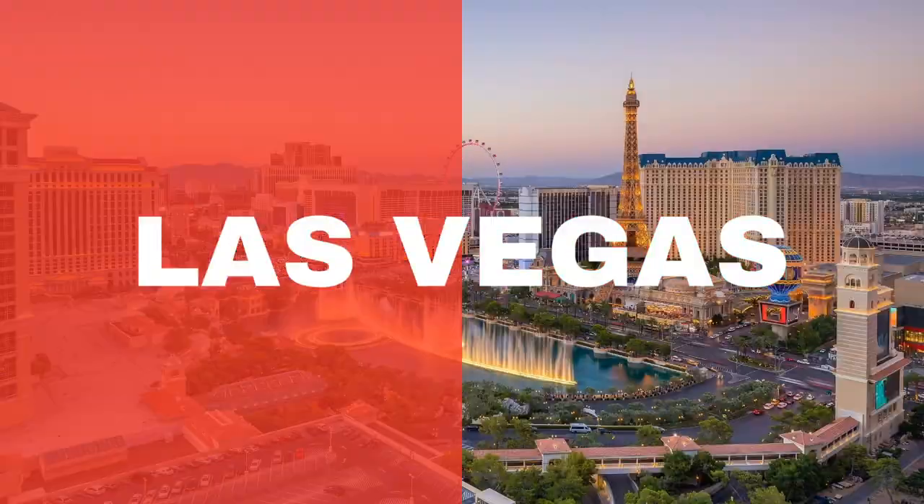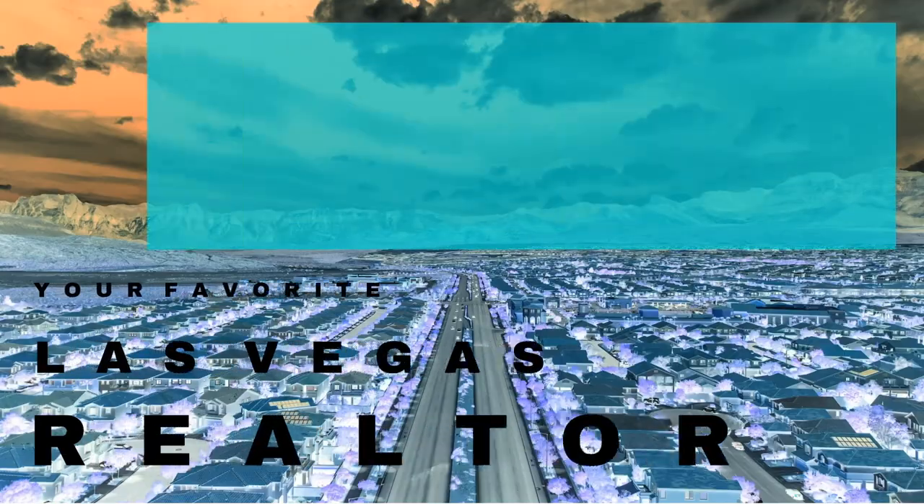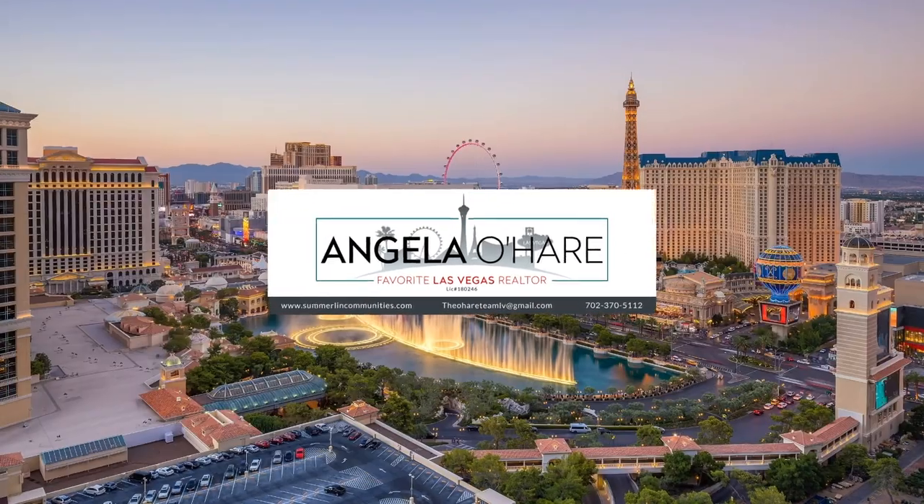Introducing South Square Village in Summerlin — that's what I'm talking about today. So let's roll. Hey everyone, welcome back to my channel. I'm Angela O'Hare, your favorite Las Vegas Realtor, and welcome to my Summerlin series. Today we're going to be talking about a village called South Square in Summerlin.